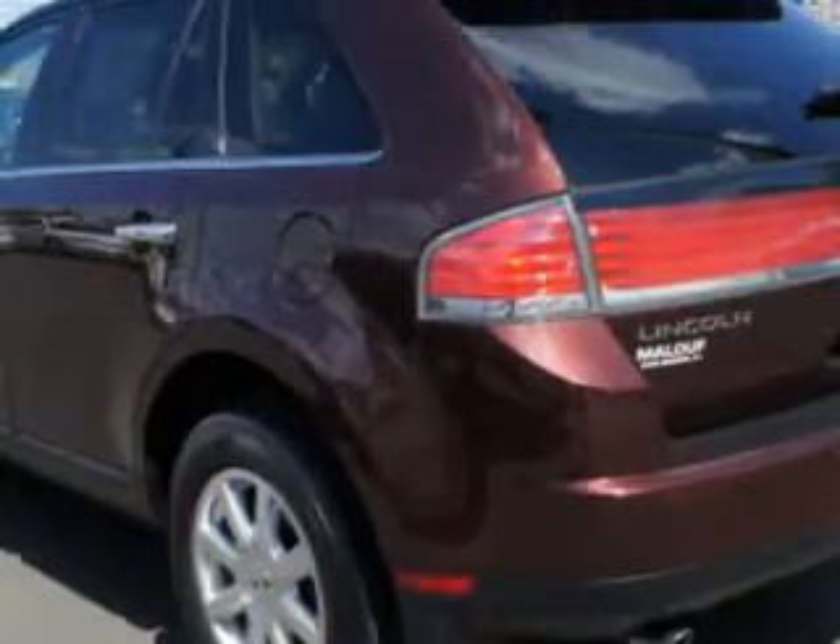Enjoy the drive and that peace of mind in this 2010 Lincoln MKX. See Maloof Ford Lincoln today.